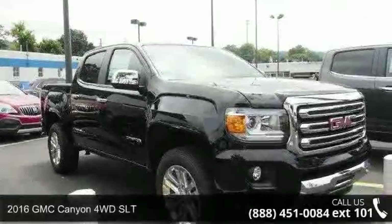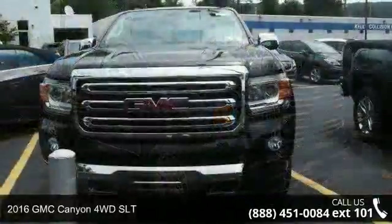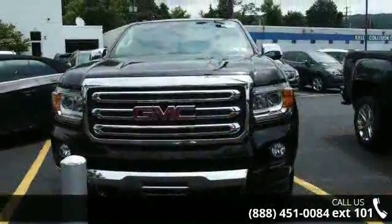Presenting the 2016 GMC Canyon. This may be the set of wheels you've been looking for. Enjoy these notable features: